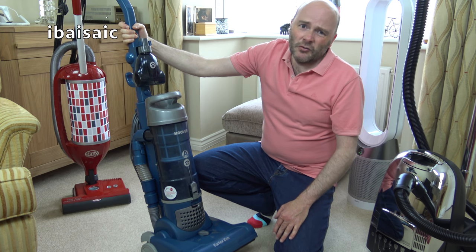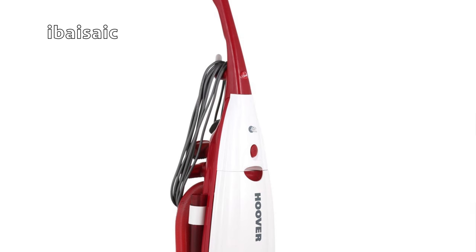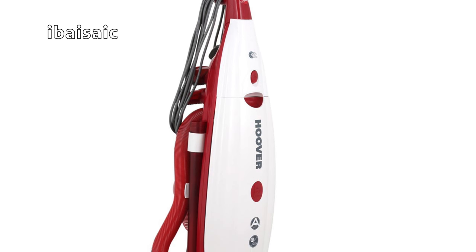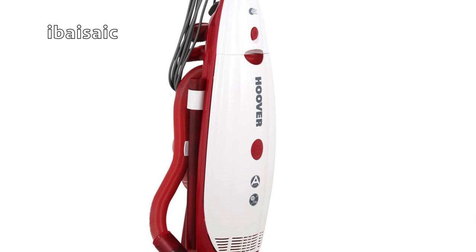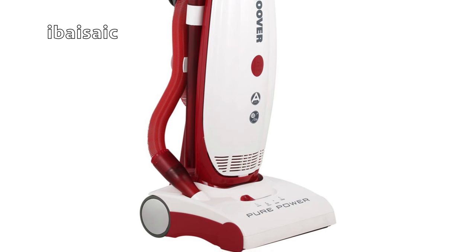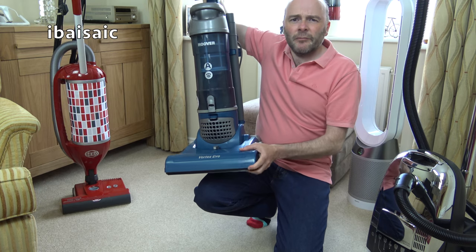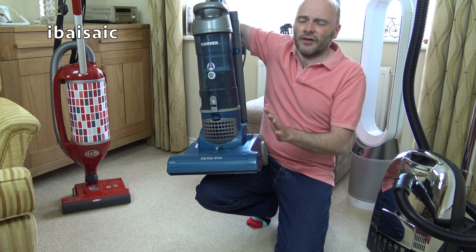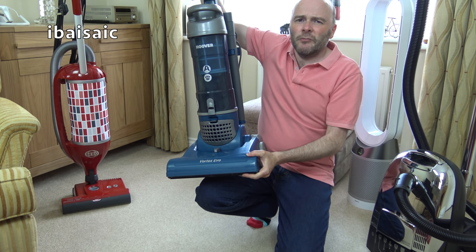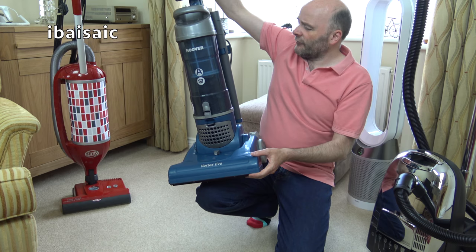It seems robust — nothing's broken off. If you know the Hoover Pure Power Enigma upright, that's made of a very brittle-feeling plastic and you only have to look at it and think something's going to snap off. But this is a much softer type of plastic, so it will take the knocks I think. I didn't abuse it, but it just seems a little bit more robust than some of the cheaper vacuum cleaners we get from China.